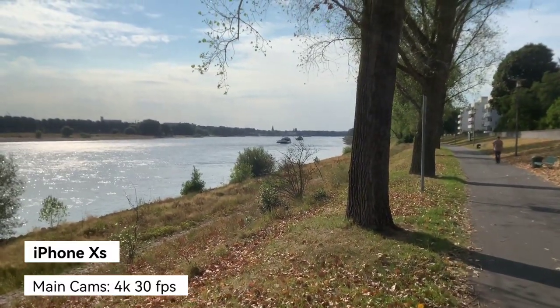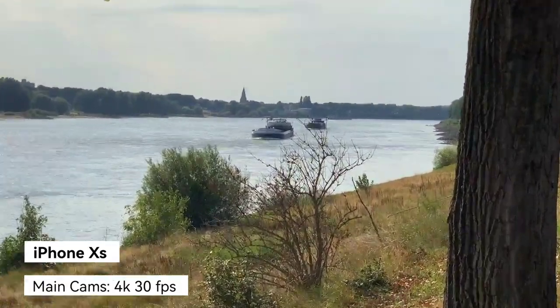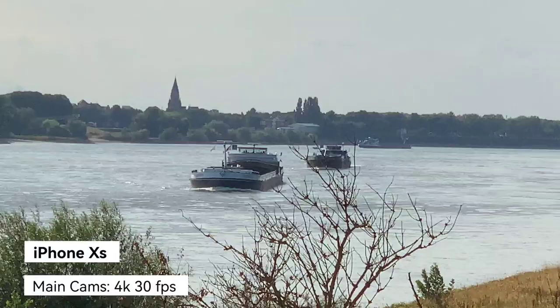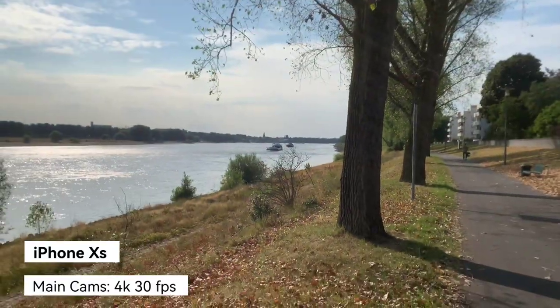Here we have some boats passing by. HDR is working nicely. The 2x zoom looks like this, and it can go digitally up to 6x — which looks like this. Stabilization is good but details are not fully there. What do you think about the colors and HDR on the iPhone 10s?